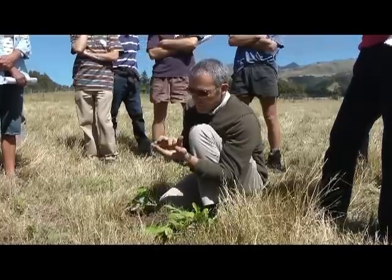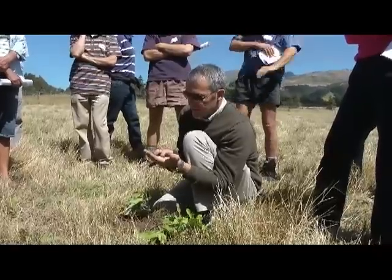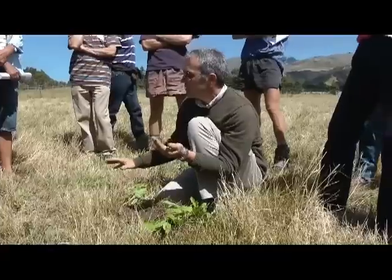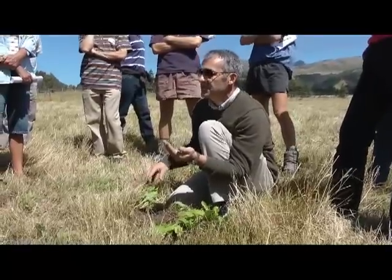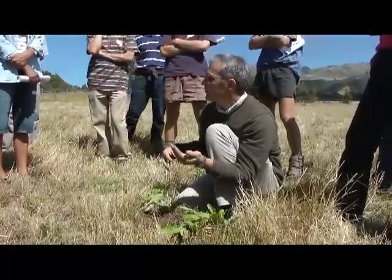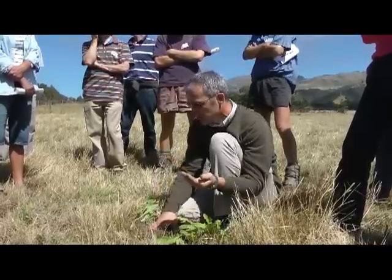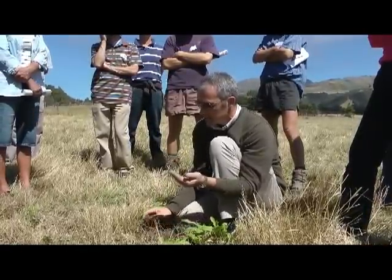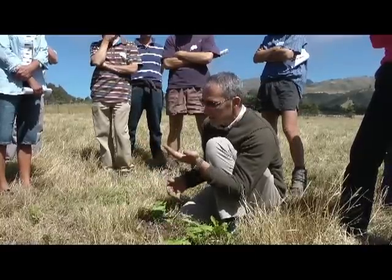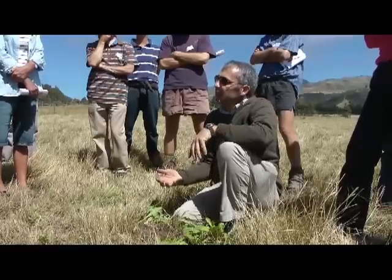Those nutrients within that organic matter, sitting around longer than necessary, are going to be held up from entering back into the system — feeding not just plant uptake from the soil, but also biological activity in general in the soil. The microorganisms, earthworms, and other soil animals are relying on that efficient cycling of nutrients to bring about the best effect.